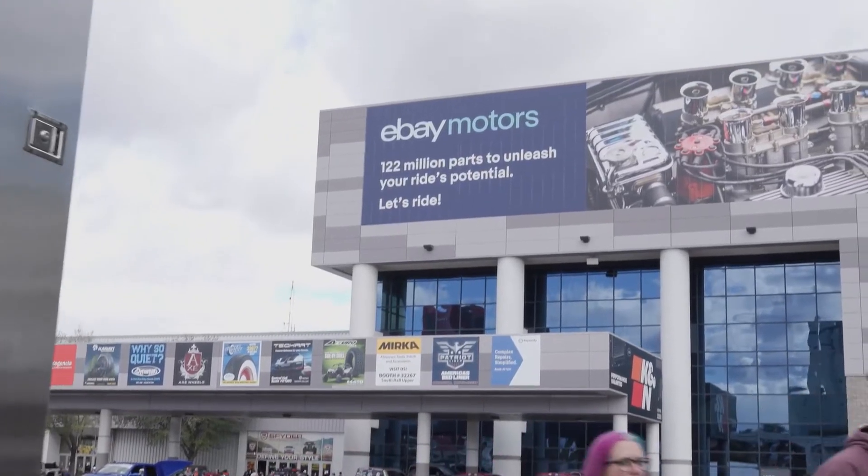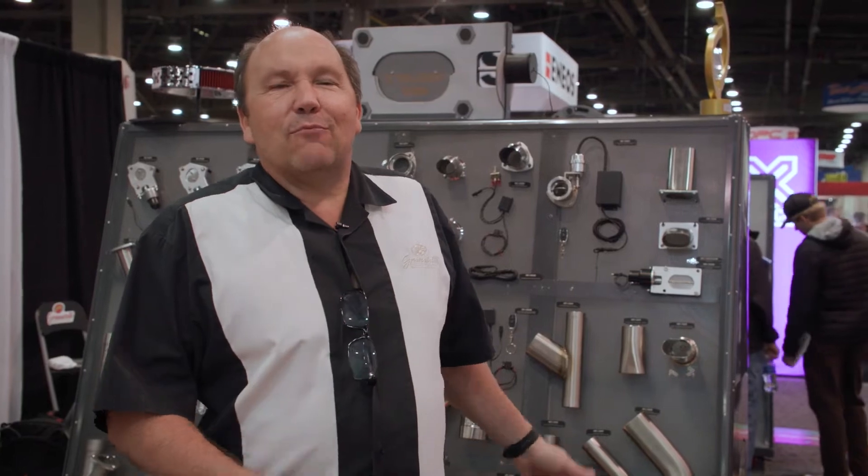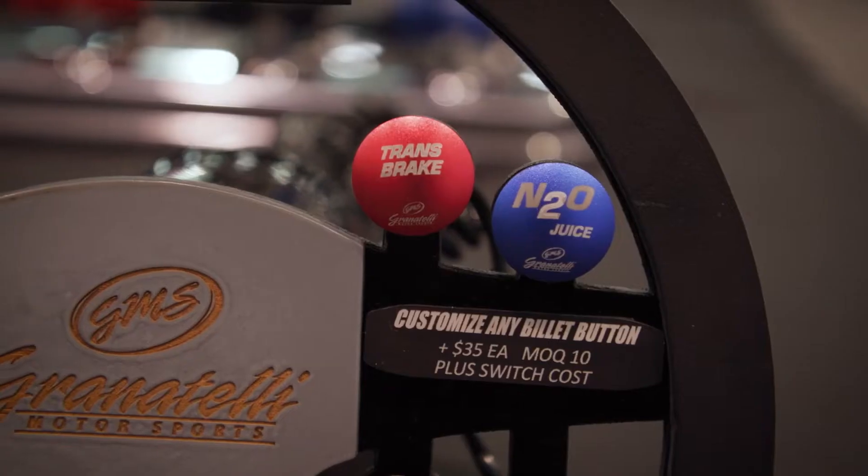Hi, this is JR Granatelli and I want to welcome you to SEMA 2022. Let's go around the booth and we'll show you all the new and innovative things that we have to offer.